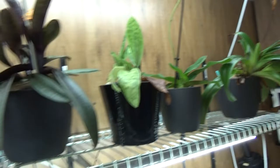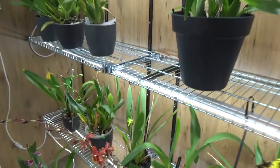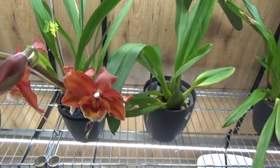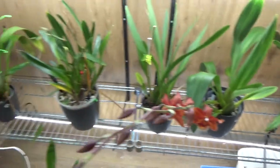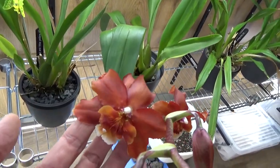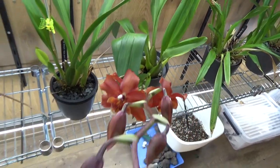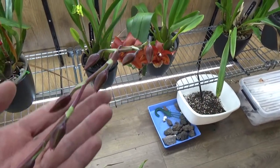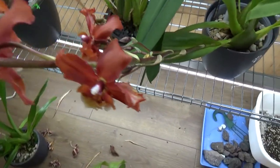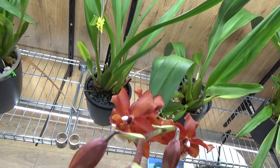Still in bloom, and then we have this one just opening up with these beautiful, fairly big red flowers — also a no ID, sadly. This one did take ages to finish its spike. It's a very thick spike, but finally it started to bloom. I think it's a very beautiful one as well.